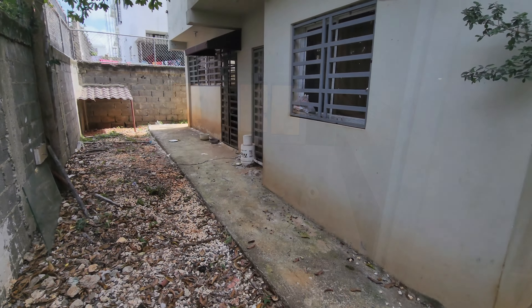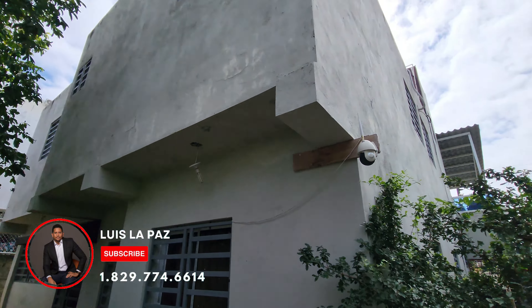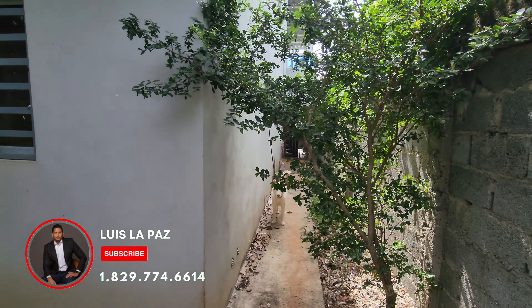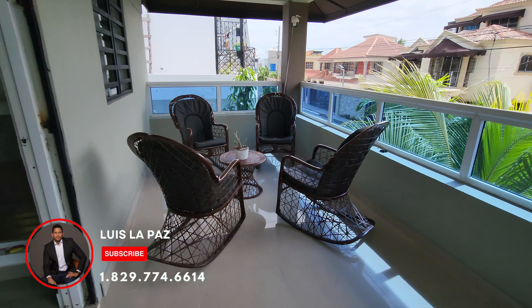Aquí estamos viendo el medio baño de visita. De este lado estamos viendo ya el área del patio. Tiene su patio lateral. Ambos lados llegan hacia la parte frontal de la propiedad.